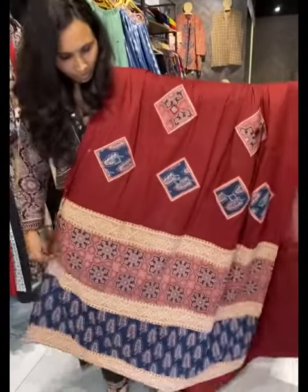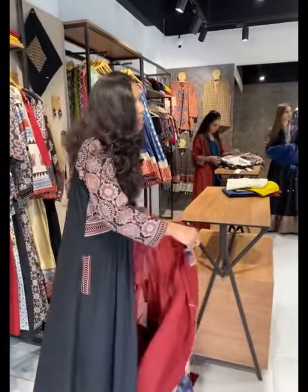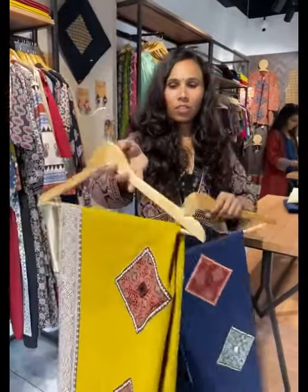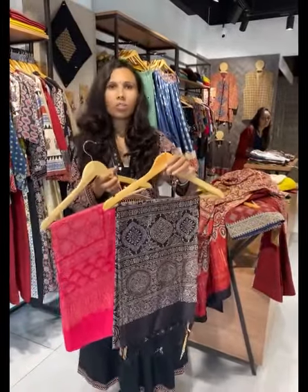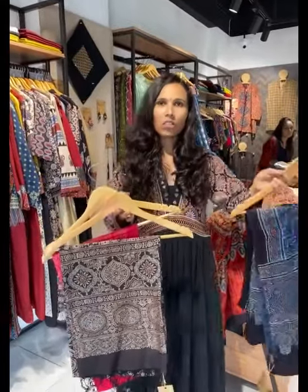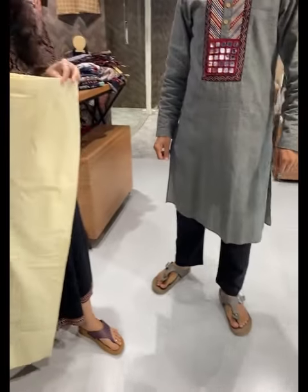They have paisley and zero print options in color options. Wreath and small prints are available. You have different fabrics — bottom, chanderi, modal, and gaji silk. In skirts they have options in bottoms as well.